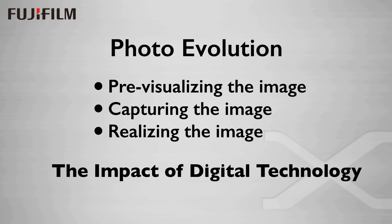Now digital technology has impacted all of these areas but basically has just substituted ones and zeros for silver salts and chemistry, and the three areas of pre-visualizing, capturing, and realizing have still been treated as separate stages of the whole photographic process.